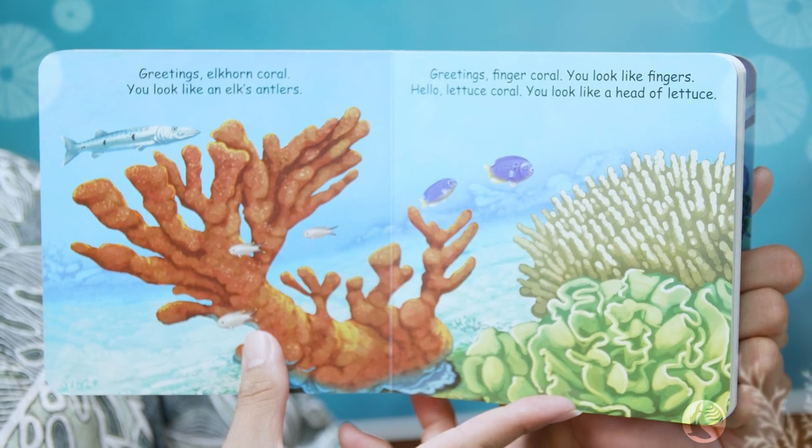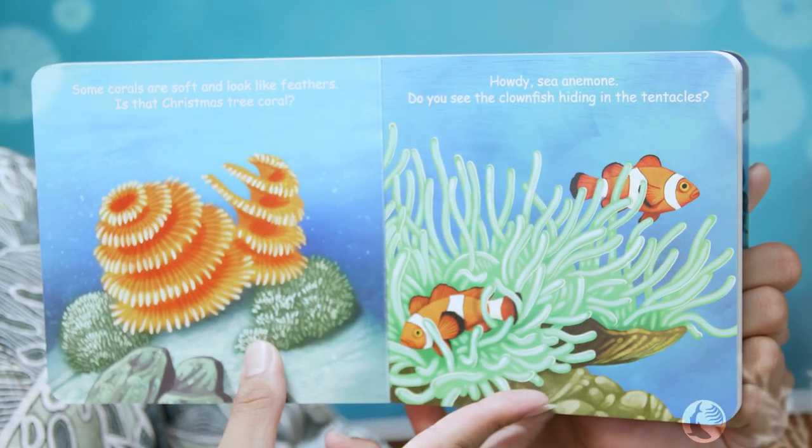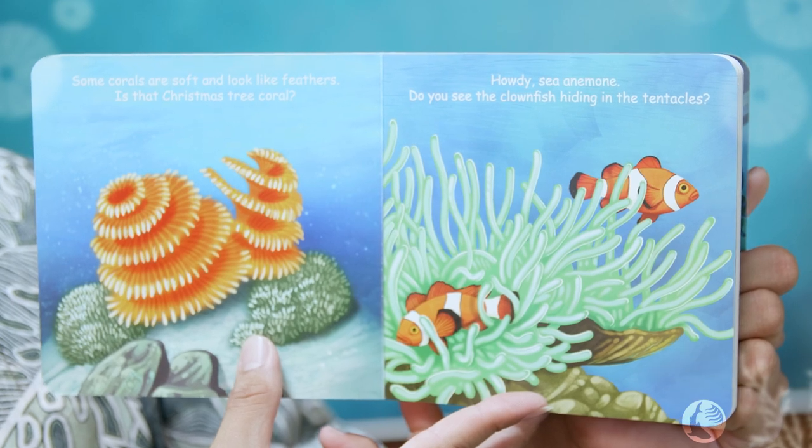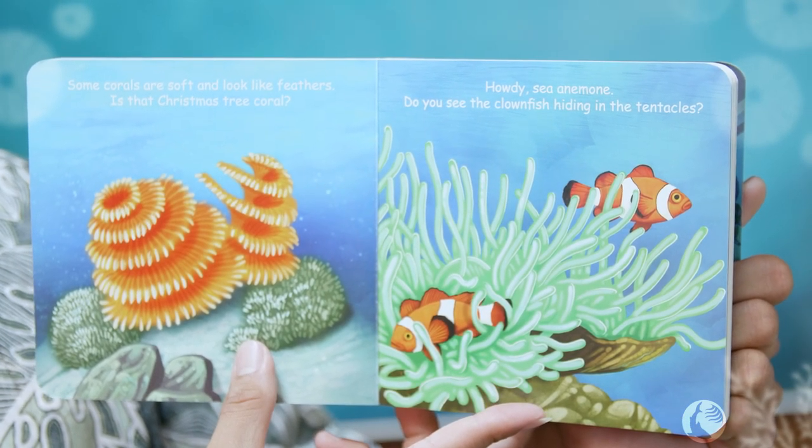Greetings finger coral, you look like fingers. Hello lettuce coral, you look like a head of lettuce. Some corals are soft and look like feathers. Is that a Christmas tree coral? How do you see, anemone? Do you see the clownfish hiding in the tentacles?